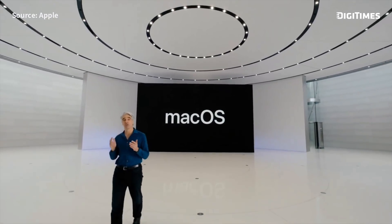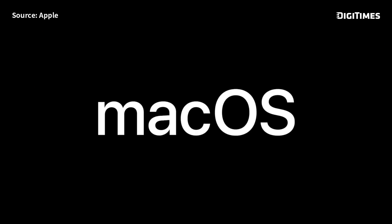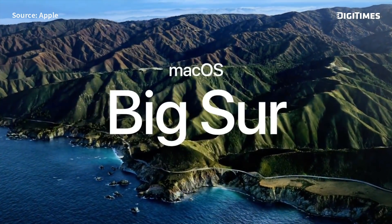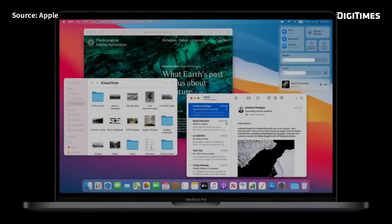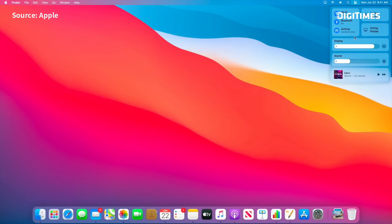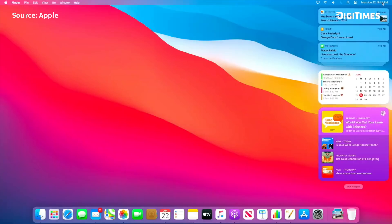Now, let's talk about some big changes coming to macOS. Our next release of macOS is macOS Big Sur, where we're making the biggest change since the introduction of macOS 10. We've brought Control Center to the Mac, and we've also reinvented Notification Center.